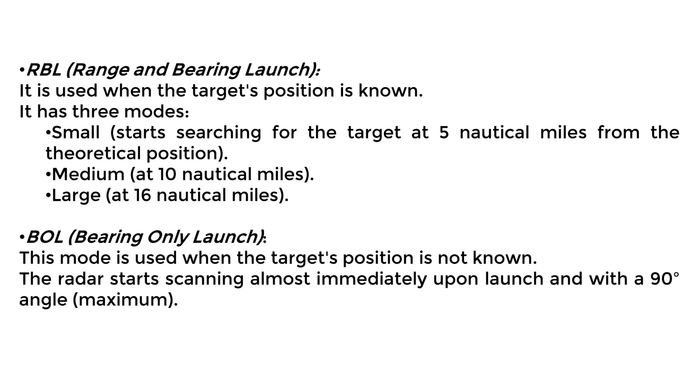RBL mode is used when the target position is known. It has three sub-modes: Short, which initiates target search at 5 nautical miles from the theoretical position; Medium, at 10 nautical miles; and Long, at 16 nautical miles. BOL mode is used when the target position is unknown — the radar begins scanning almost immediately after launch at a 90-degree angle, the maximum possible. The flight is carried out at an altitude between 15 and 60 meters, thanks to a radio altimeter.